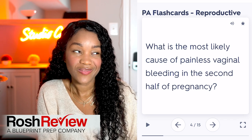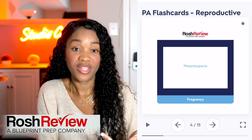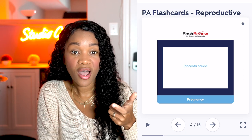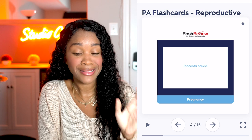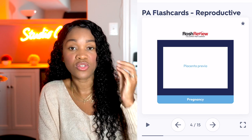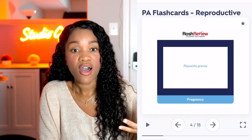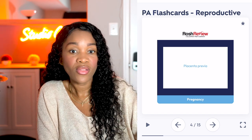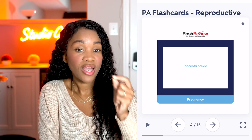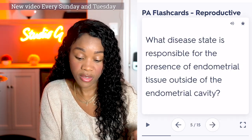So what do you guys think it is? I know what it is because I deal with this all the time — it's placenta previa, and that's the answer. This is very good not only as a refresher before you go on your rotation, but I'll definitely be asking my students these questions. I ask them about bleeding all the time and about the reproductive system — the cycle, how the egg moves, ovulation, and all that. It's important to know this for your boards, your rotation, and any exams you'll have.